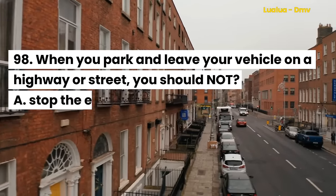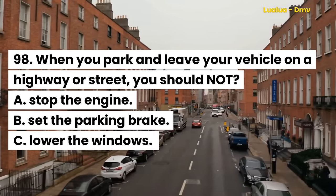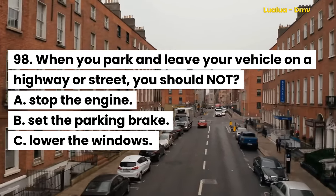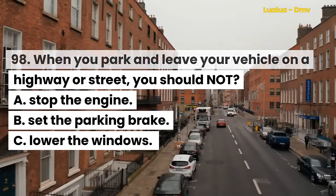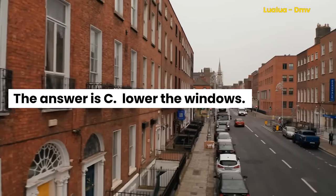Question 98. When you park and leave your vehicle on a highway or street, you should not: A. Stop the engine. B. Set the parking brake. C. Lower the windows. The answer is C. Lower the windows.